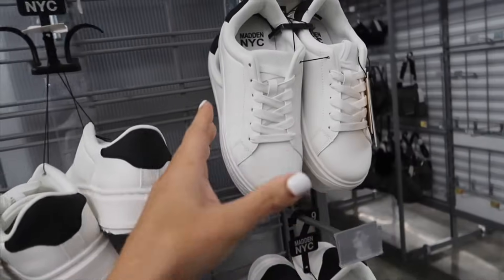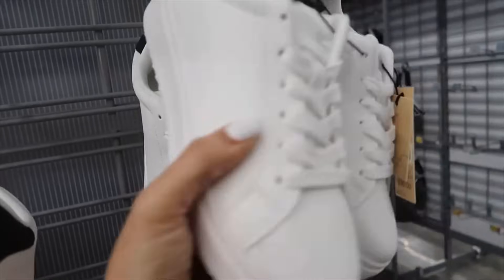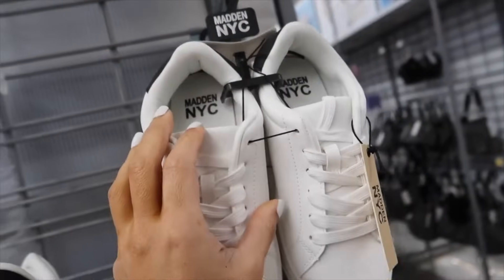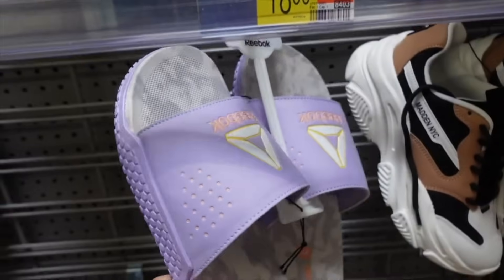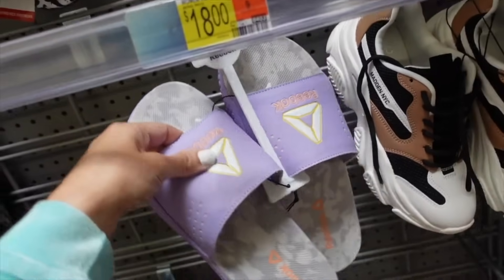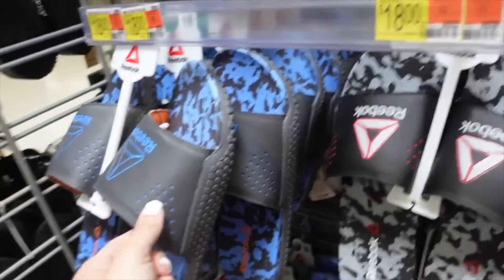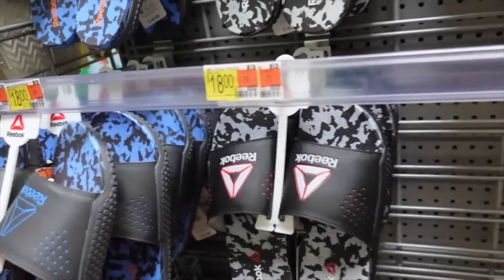Sneakers from Madden NYC have that rounded toe, rigid bottom, and black in the back. Also new slide sandals with a memory foam cushion bottom in this new purple color — these are the women's. For men they have black and gray, and they're $18.